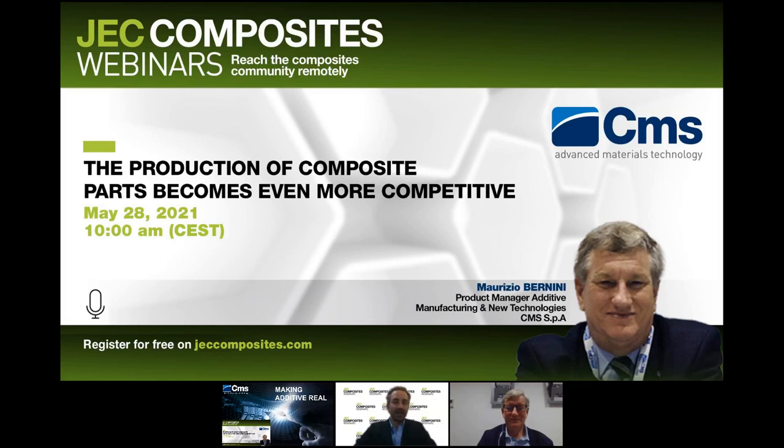Good morning, everyone. My name is Benjamin de Boucher and I'm the head of events program for J-COOP. Thanks for joining us today. Today's webinar is about making the production of composite parts even more competitive. This webinar will introduce CMS large format additive manufacturing solution called CMS Creator, started in cooperation with the prestigious Fraunhofer Institute. CMS Creator improves the competitiveness of composite and other industries — it's a new hybrid system for high-speed 3D printing and machining of thermoplastic composite parts.